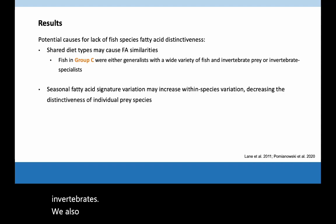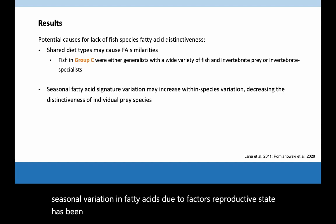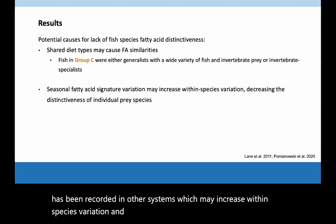We also caught and analyzed fish across different months, and seasonal variation in fatty acids due to factors like reproductive state has been recorded in other systems, which may increase within-species variation and thus decrease species distinctiveness.